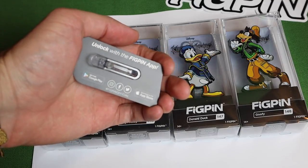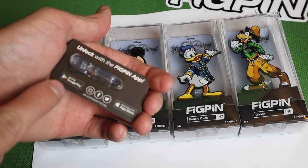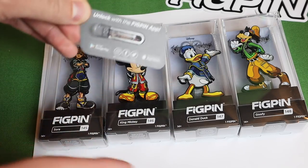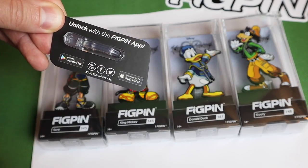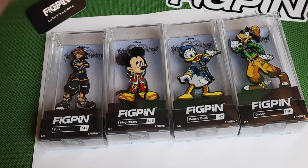On the back it says 'Unlock the Fig Pin app.' I showed that in my previous video — you guys should check this out. If you have any Fig Pins, you can store them in the app and check out more information about them. You can download it on Google Play or the App Store. It's really awesome for keeping track of the pins you own.